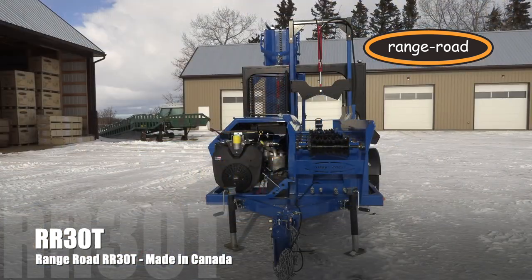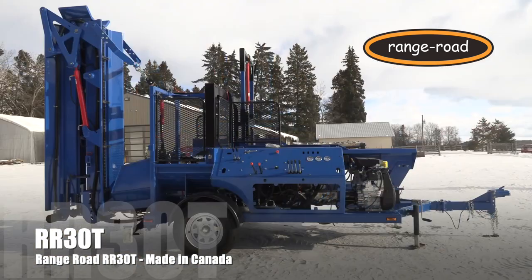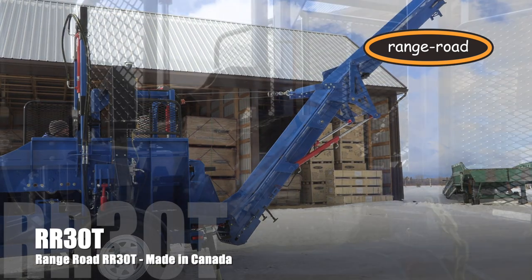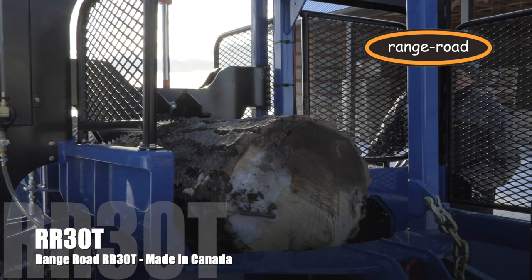Range Road Enterprises is proud to announce our biggest wood processor ever, the RR-30T. Made in Canada, the 30T will process logs up to 22 inches in diameter with the 28-inch chainsaw blade.